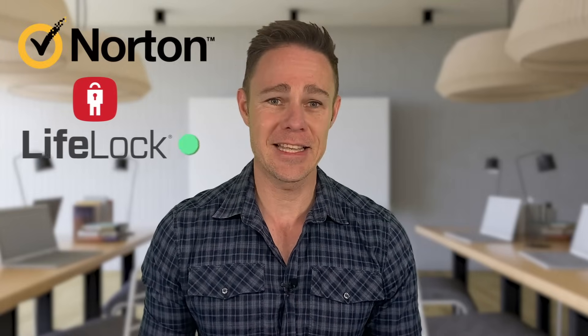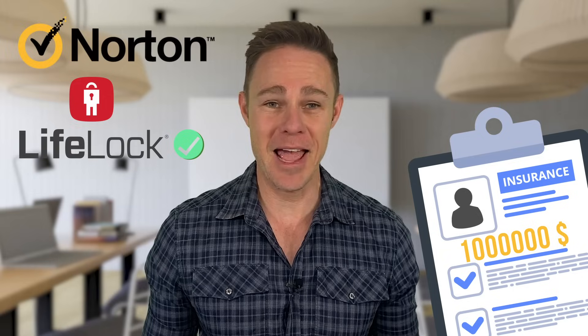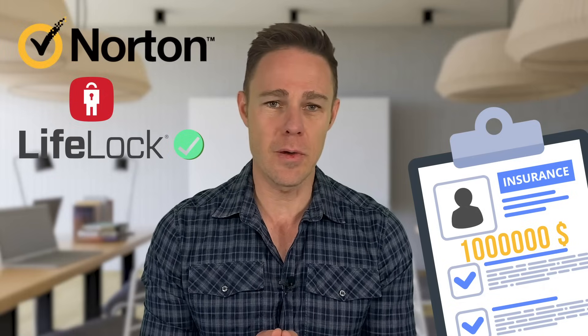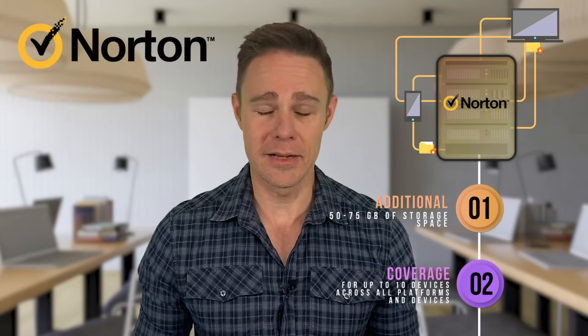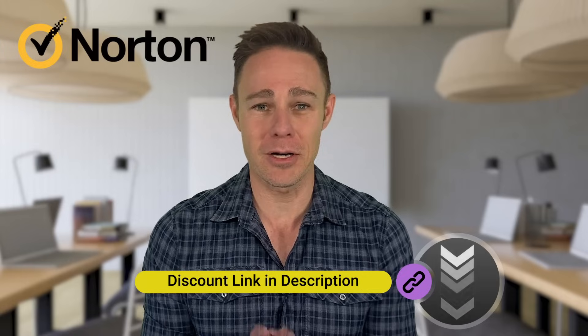Norton has slightly different names and offerings in different locations around the world. In the US, some of the more advanced Norton 360 plans include LifeLock protection, which is an excellent form of identity theft protection, complete with a $1 million identity theft insurance policy — one of the best cybersecurity protections you can get, but only available for users in the US. Outside of the US, advanced Norton 360 plans give an additional 50 to 75 gigs of storage space and coverage for up to 10 devices across all platforms. Overall, Norton has the best Windows 10 protection for most people, and there's a link to Norton's hidden discount page in the description box below.